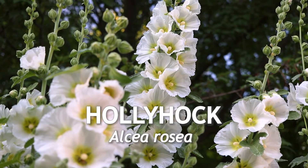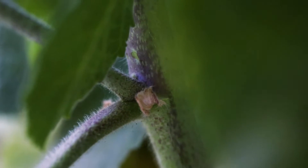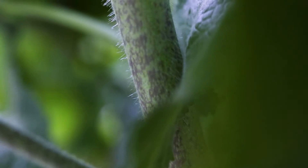This is hollyhock, a large biennial that flowers in the summer. The plant has tall, erect, unbranched stems that reach 2 to 9 feet in height. The stem is covered in rough hairs and is green with purplish modeling.